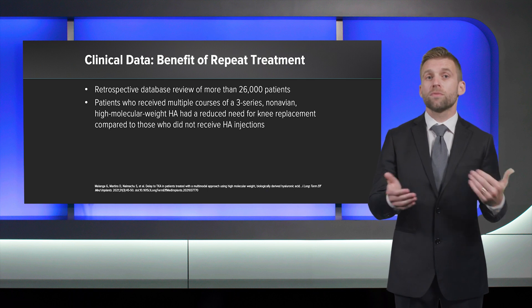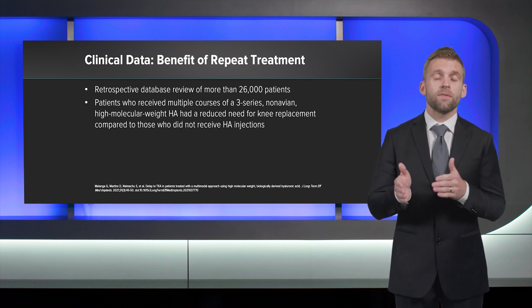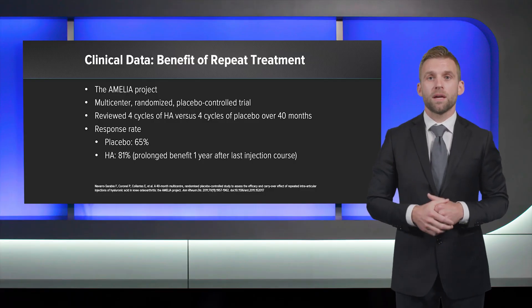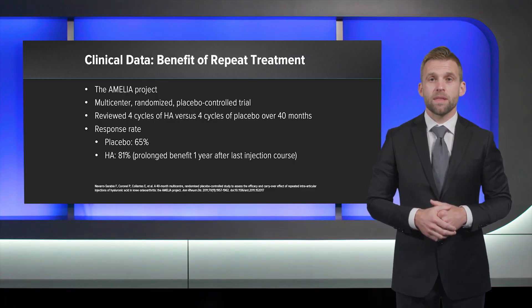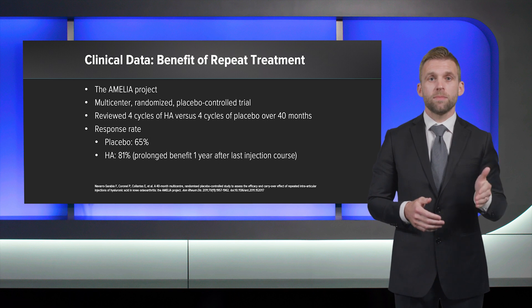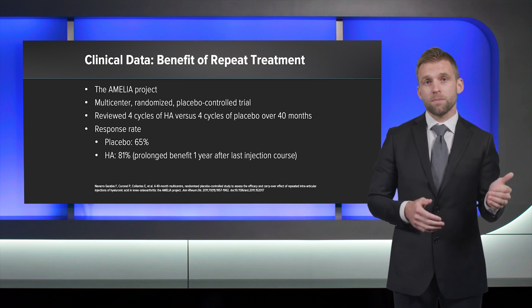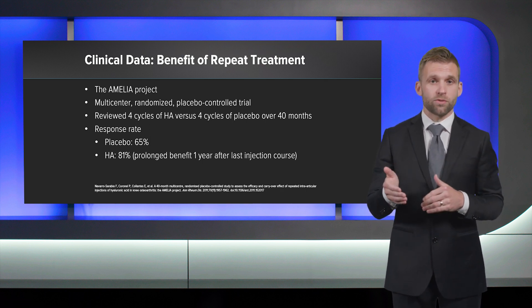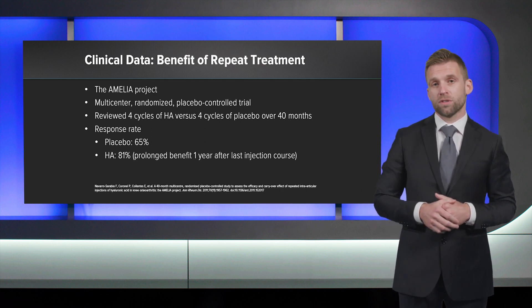Patients also frequently ask about the long-term value of repeat cycles of HA. They want to know about the feasibility of using HA as maintenance treatment. To answer that question, Dr. Malenga reviewed a national database of over 26,000 patients and, similar to our previous studies, found that repeat courses of a series of three non-avian high molecular weight HA also delayed the time to knee replacement. Additionally, a multi-center randomized study referred to as the Amelia Project examined the efficacy of four repeat cycles of HA compared to placebo. At the end of the 40-month study, the placebo group had a 65% response rate compared to over 81% in the HA group. The HA group also had stable symptom improvement for one year after the final treatment, which suggests that there could be additive benefits from repeat courses of HA.